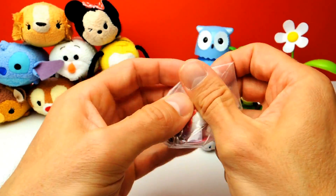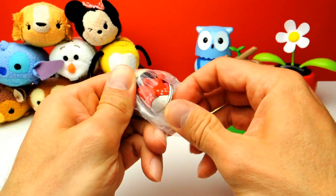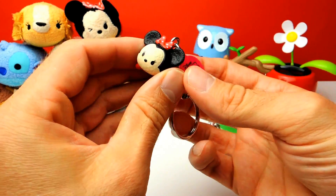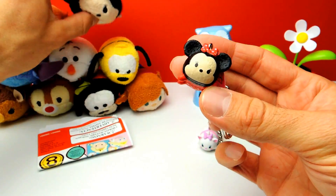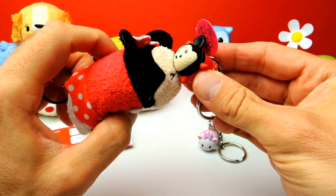It looks like we got Minnie Mouse — yes, of course, this is Minnie Mouse! As you can see, she has a red dress with white dots. Kind of cute, kind of awesome. Look, I already have another Minnie Mouse Tsum Tsum, so now I have two of them. Really cute!